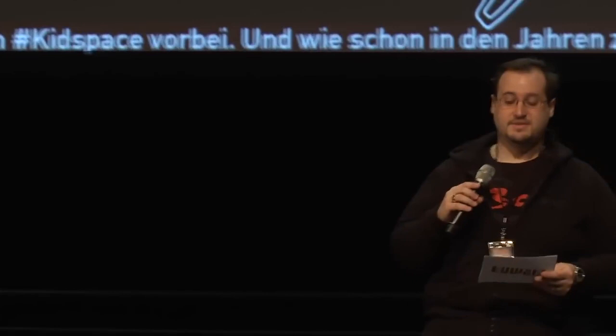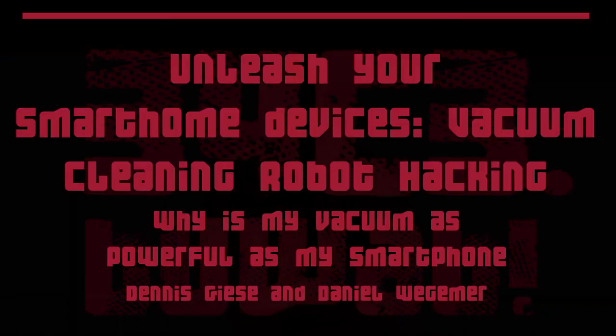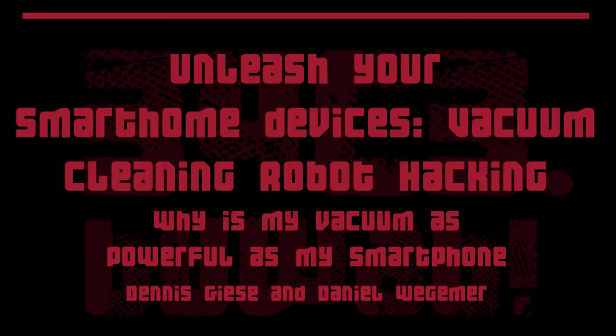These fine gentlemen are researchers hailing from two of the finest research universities in the world, Northeastern and TU Darmstadt. Due to personal financial restrictions, they became interested in inexpensive smart home gear. Let's give a warm welcome to Dennis Gieser and Daniel Wegemann.